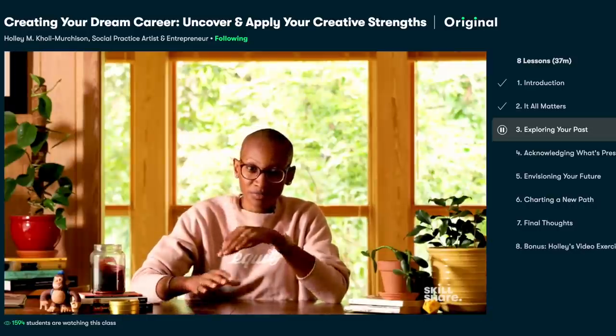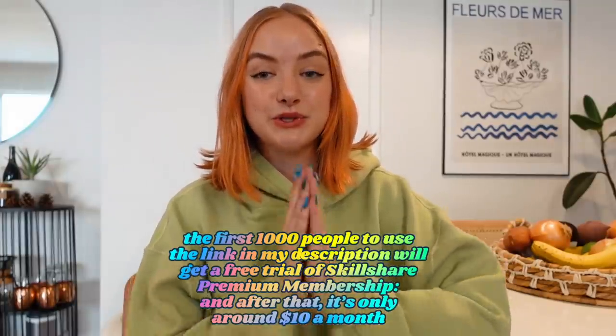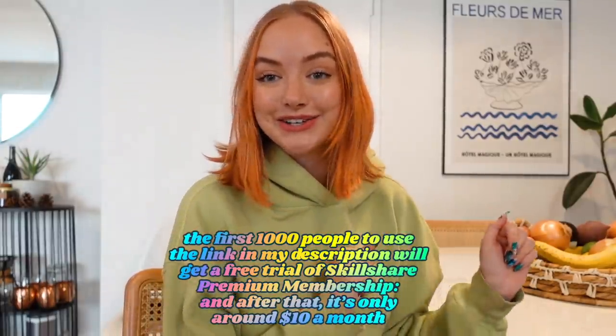Right now I'm taking a class called Creating Your Dream Career: Uncover and Apply Your Creative Strengths by Holly Coley Mershenson — I might be saying that wrong and I apologize. Since getting back into YouTube and leaving my job at the restaurant, it's been really important for me to have a clear idea of what I want to be doing and where I see myself in my career. I really love how she structured this class and encourages you to look to your past, present, and future self to really acknowledge your strengths. The first 1000 people to click the link in my description box will get a free trial of the Skillshare premium membership, and after that it's only $10 a month.